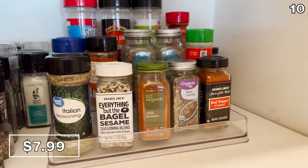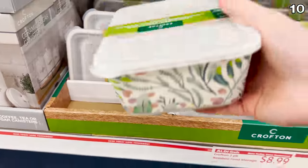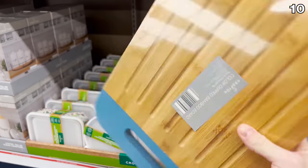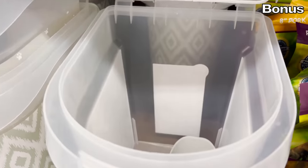Bamboo food storage is available in two different designs — square or circle — at nine dollars this month. These dipped wood chopping boards at seven dollars come in different shapes and colors and also have grooves to contain liquid.